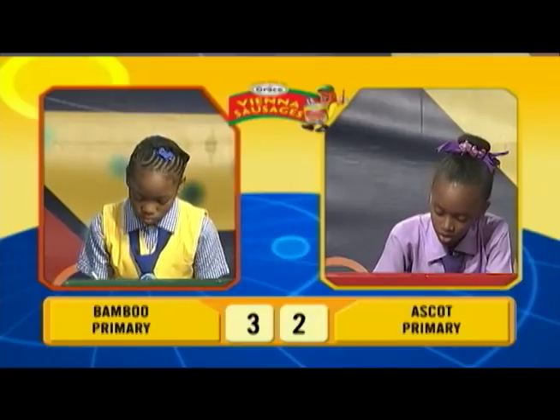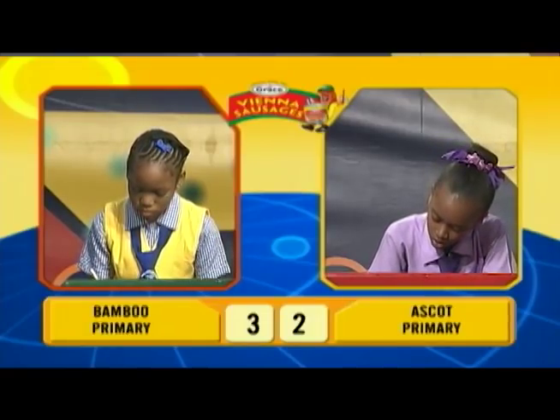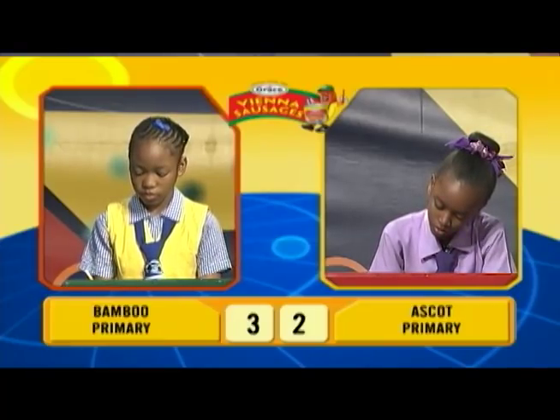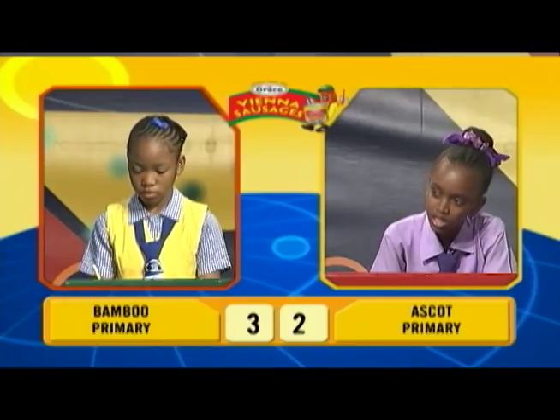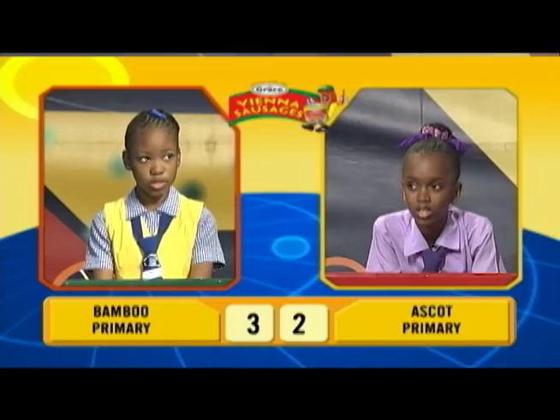What is 0.245 as a percentage? [Akilah answers: 24%.] Incorrect. Janique, would you like to try? 24.5%. Correct.